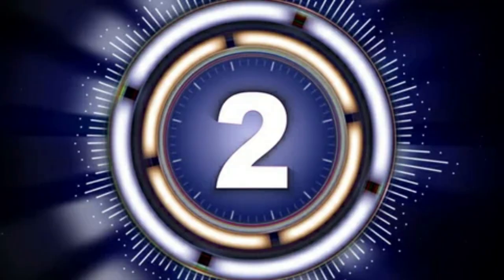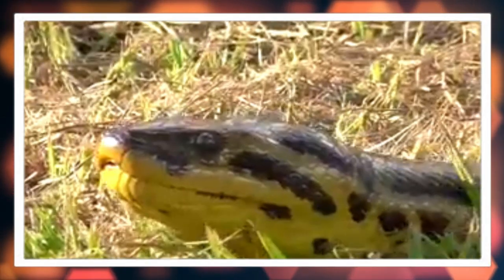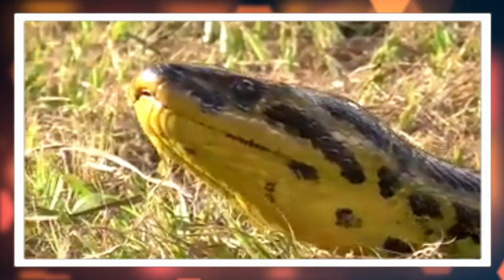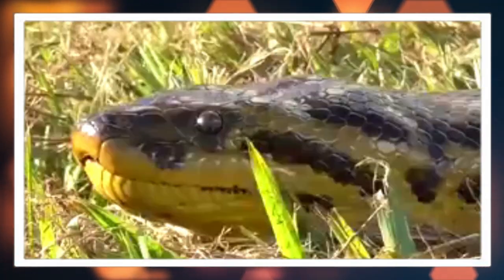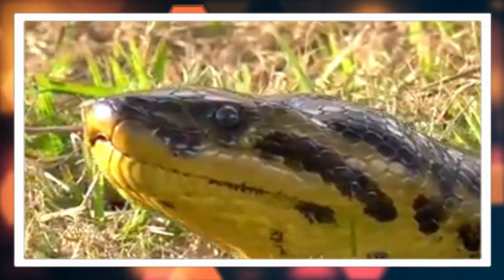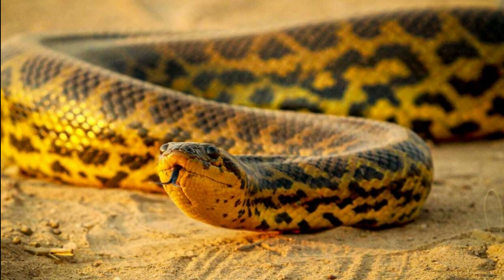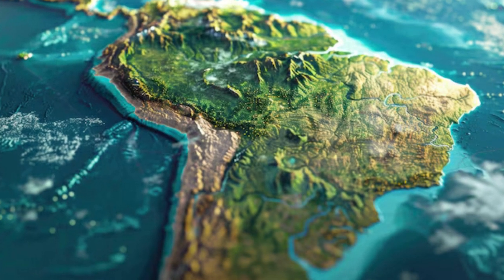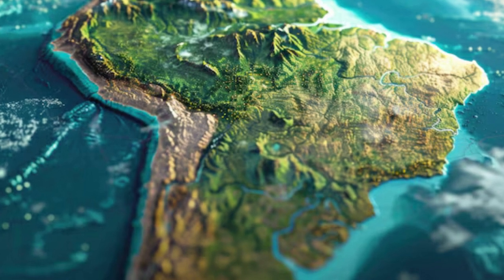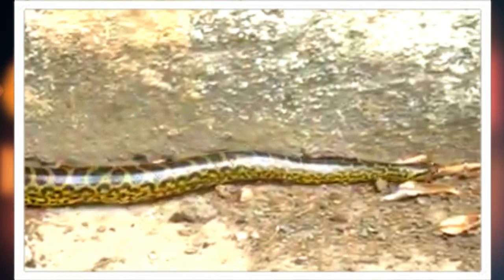Number two: the yellow anaconda. Scientifically known as Eunectis lauteus, it is one of the largest snake species in the world and a captivating subject for nature enthusiasts and herpetologists alike. Native to the warm, humid environments of South America, particularly in countries like Brazil, Paraguay, and Argentina.